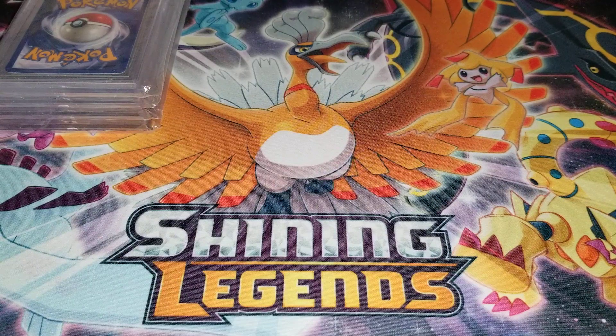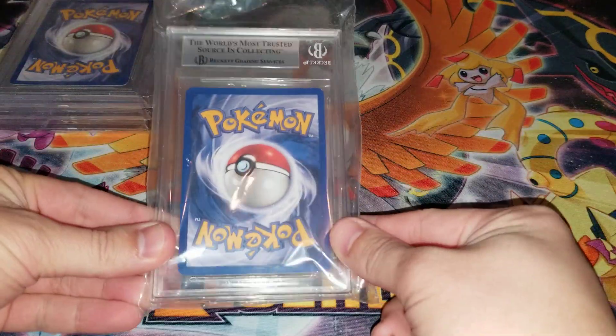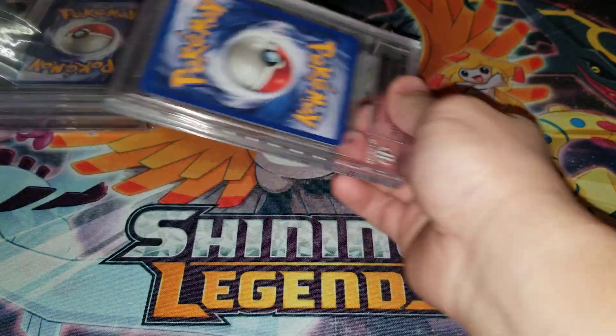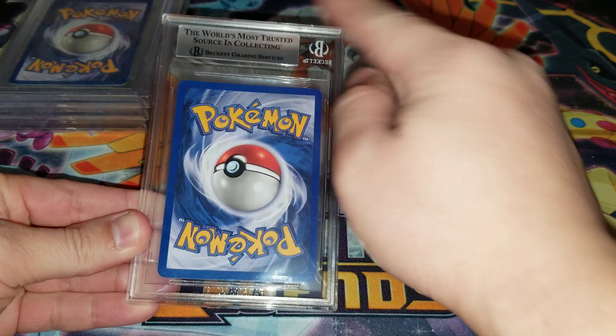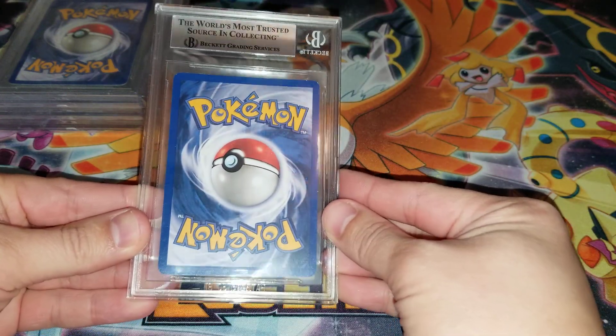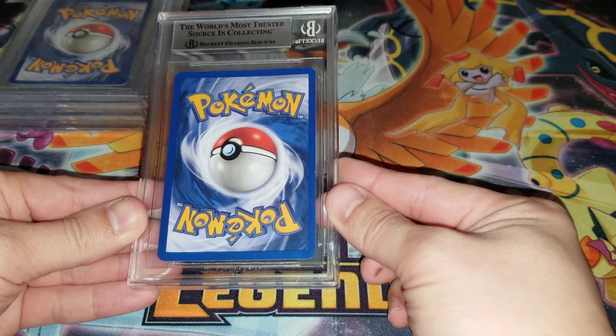I got four cards graded, so let's see what's going on. I do know I had a couple of Chinese cards as well. For Beckett, you can tell the grade a little bit just by the label — this is a silver label, which means it's probably a nine at the top that it can get with this label.